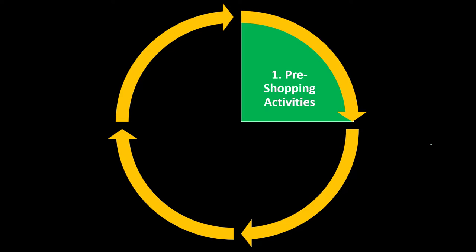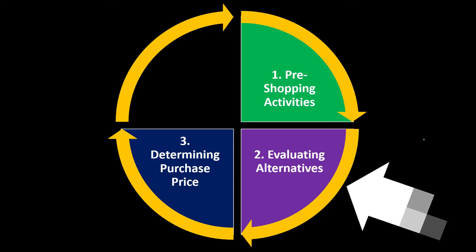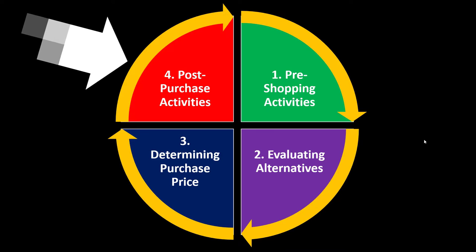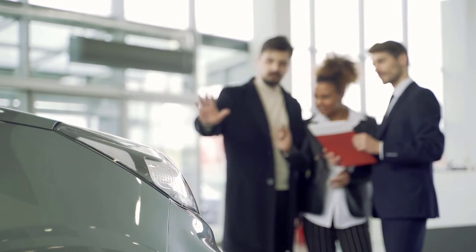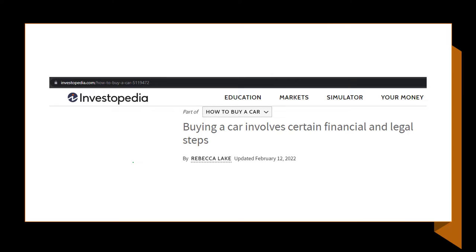We're breaking the decision process into four categories: first, pre-shopping activities; second, evaluating alternatives; third, determining the purchase price; and fourth, post-purchase activities. We're focusing on the purchase of a car because it's one of the big ticket items on the personal side, and many of these concepts can also apply to other larger items such as appliances.